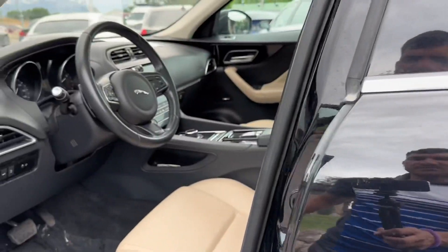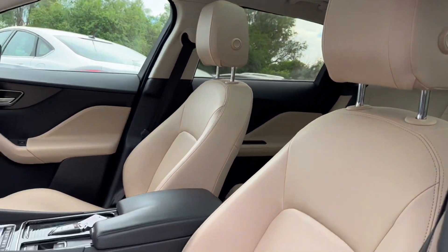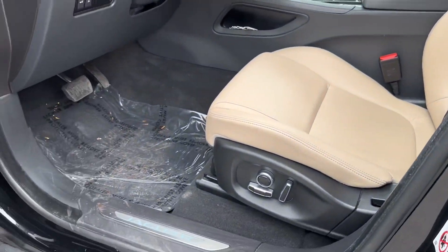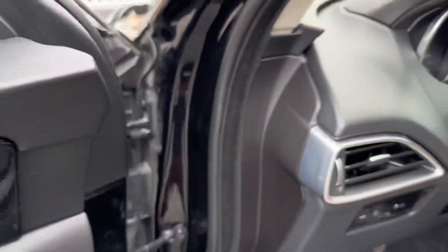Going to take a look at the inside. You've got the big panoramic sunroof, power seats up front, every person seat memory, power windows, mirrors, door locks, and folding as well.